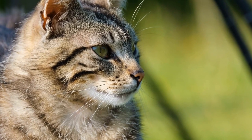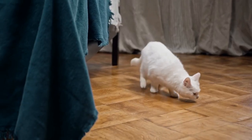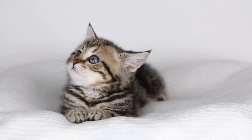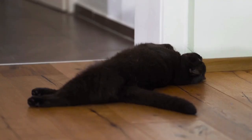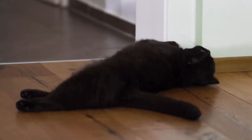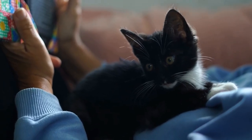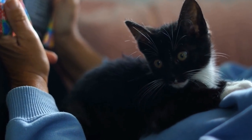While microchipping cats has numerous benefits, it is important to consider some factors before proceeding with the procedure. One consideration is the age and health of the cat. Most veterinarians recommend microchipping kittens at around 8 weeks of age or during their spay/neuter surgeries. Older cats can also be microchipped, but the procedure may be slightly more invasive and uncomfortable for them. It is always best to consult with a veterinarian who can assess the specific needs of the cat and determine the ideal time for microchipping.